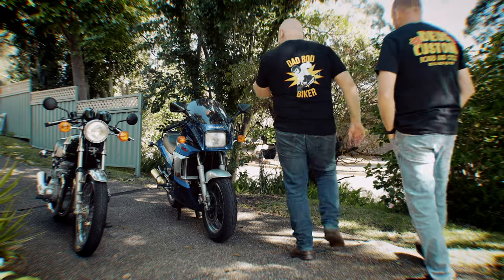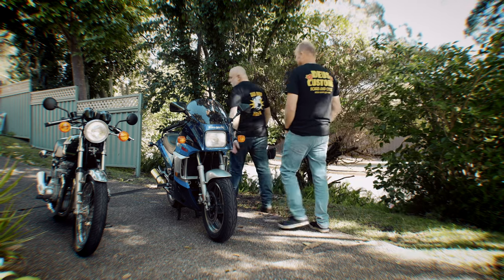I'll have to do a story with Tim at some point on the channel, because he has a beautiful collection of bikes, including a Z900RS and an awesome GPZ900.